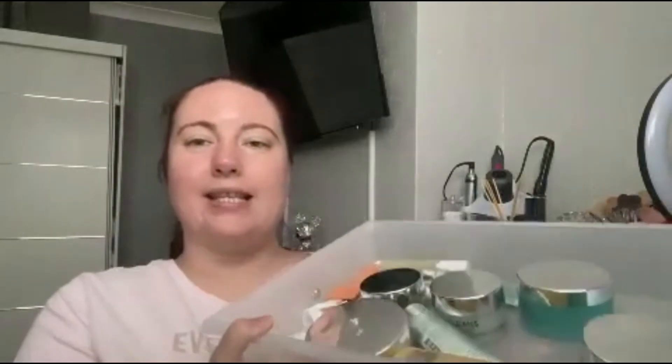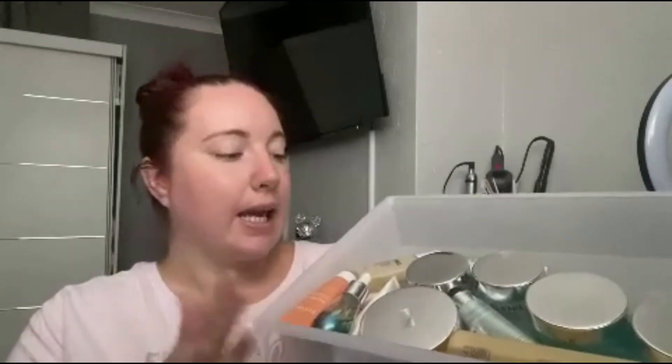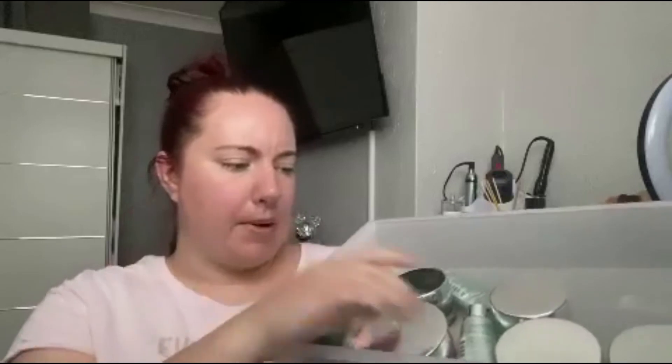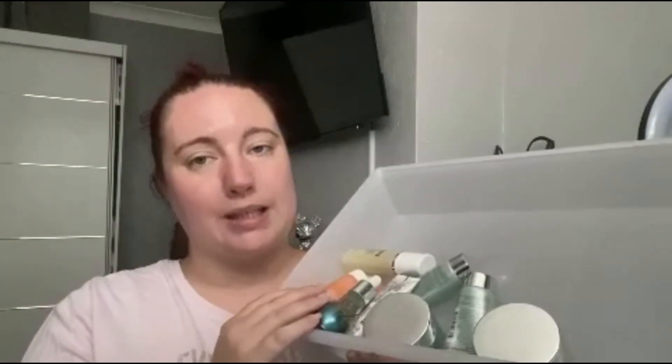Once I've bought a few more Elemis products there will be another Elemis haul. So far it's coming along nicely — I've got products from Glossy Boxes, Look Fantastic, and Amazon, including these water mint cleansing balms. Once I have more I'll do a massive Elemis collection video.